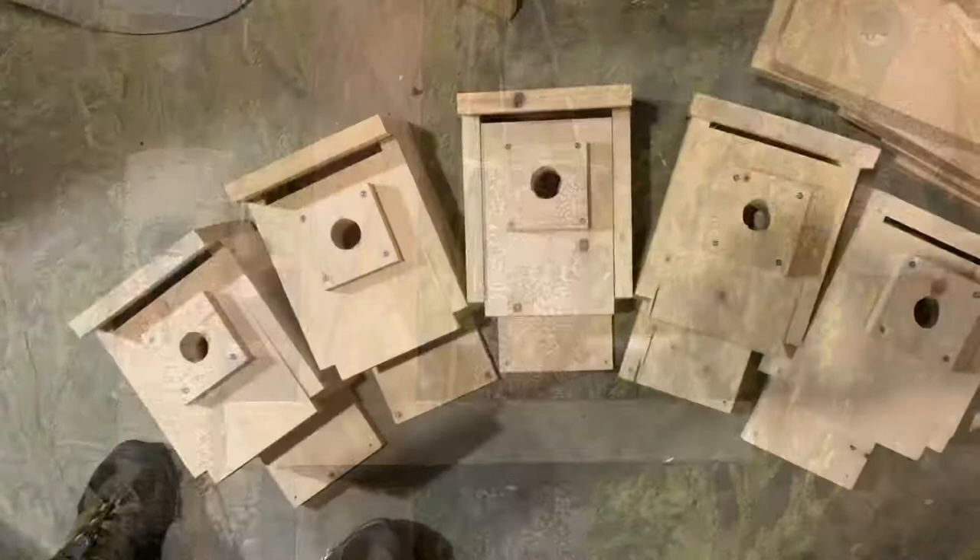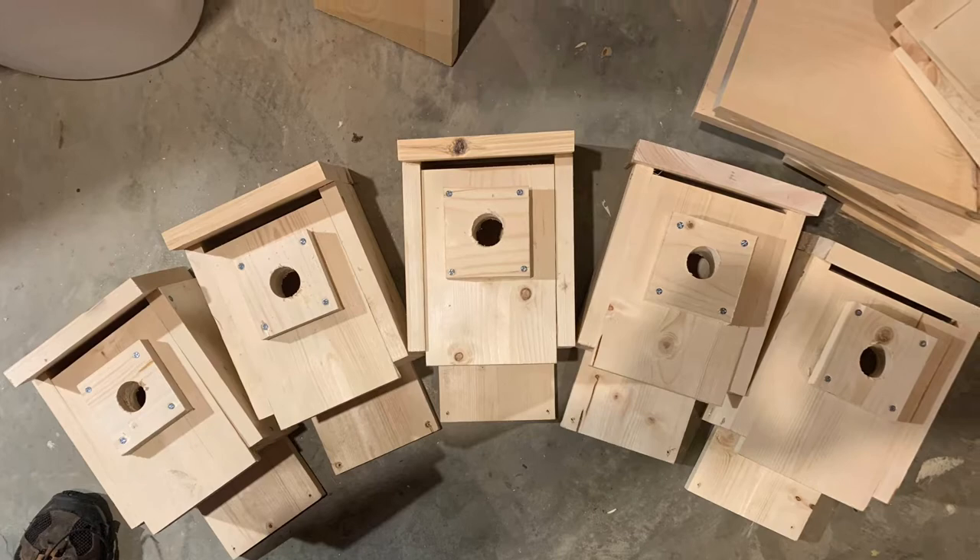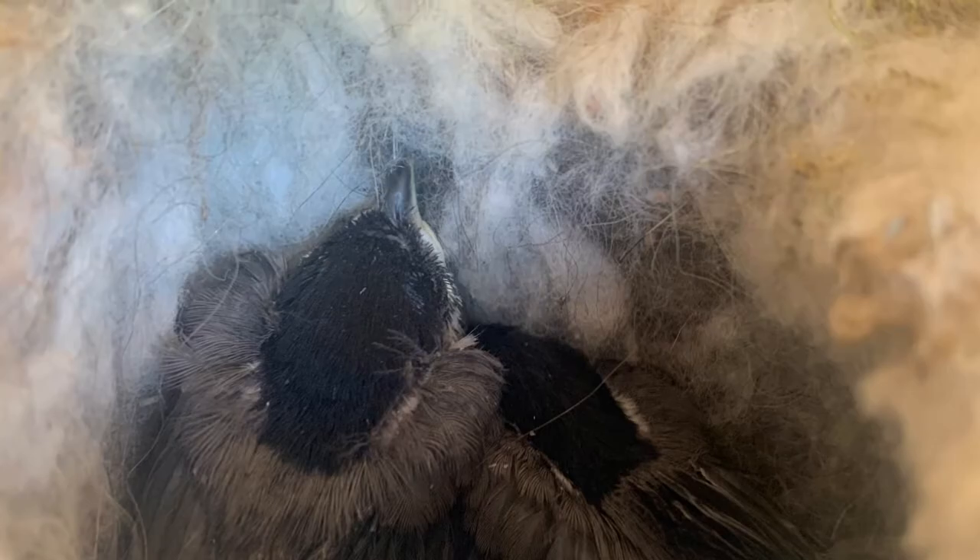Around your yard, try putting up some birdhouses. Chickadees will use birdhouses with a hole size of 1 1⁄8 inches in diameter. Chickadees like their houses anywhere between 5 feet and 15 feet off the ground. Try these tips, and soon you'll be enjoying chickadees in your backyard.